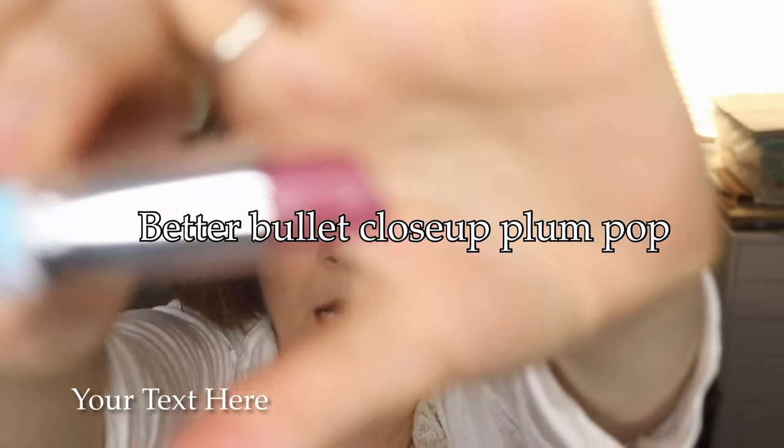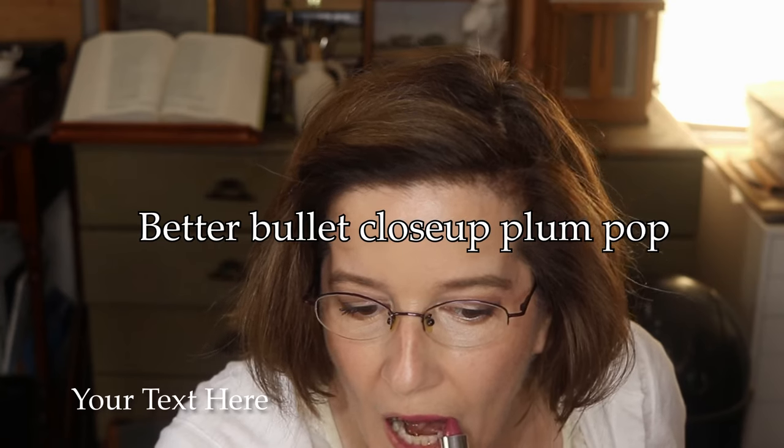Next up is probably in the plummier nude family. This is a Clinique lipstick in the shade Plum Pop. It is a pinky plum, not terribly deep — probably again a little bolder than nude. And this is the plum close-up on my lips.